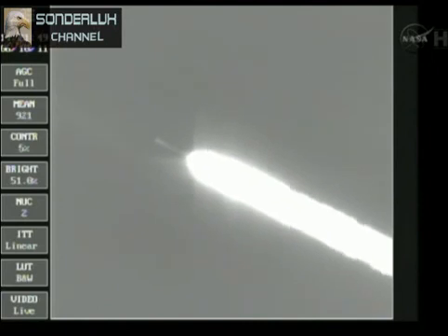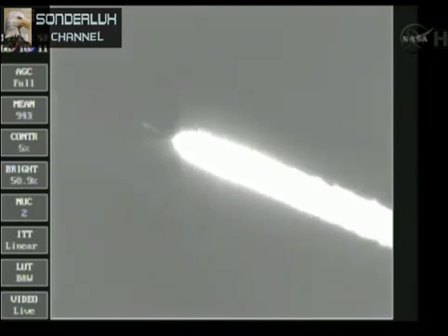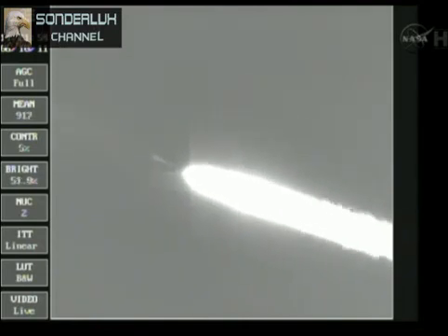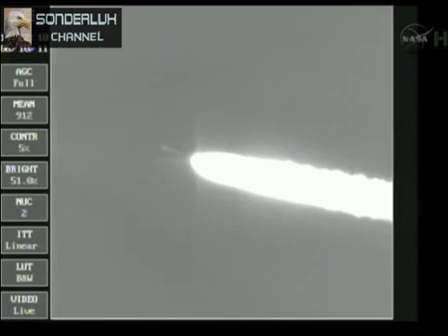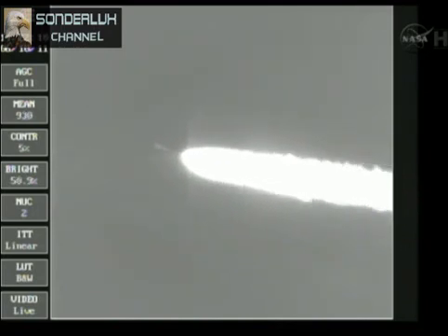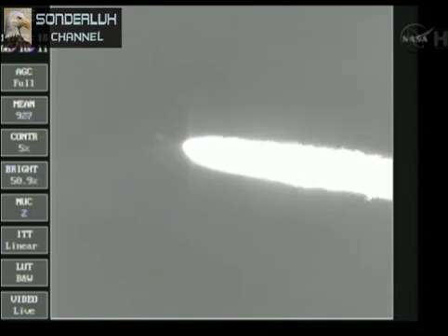Could be happening any second now. And we have separation command. Separation, one minute, 45 seconds in. The Delta II vehicle now weighs about half of what it did at launch, expelling propellant at the rate of about 800 pounds per second. One minute, 55 seconds in, altitude now 17.6 nautical miles. Downrange distance 6.2 nautical miles. Velocity 1,395 miles per hour.